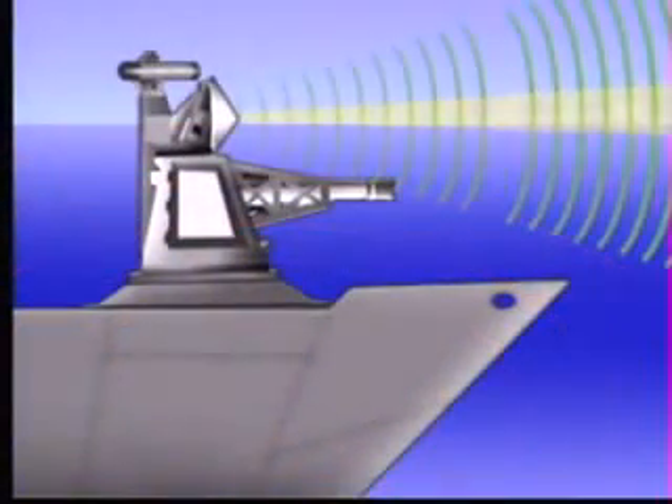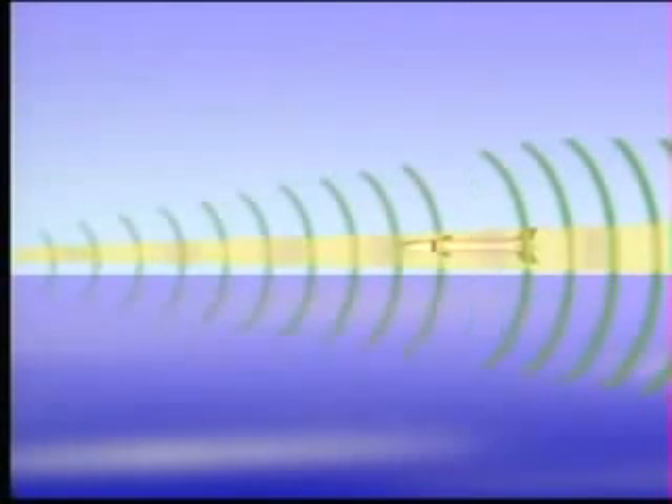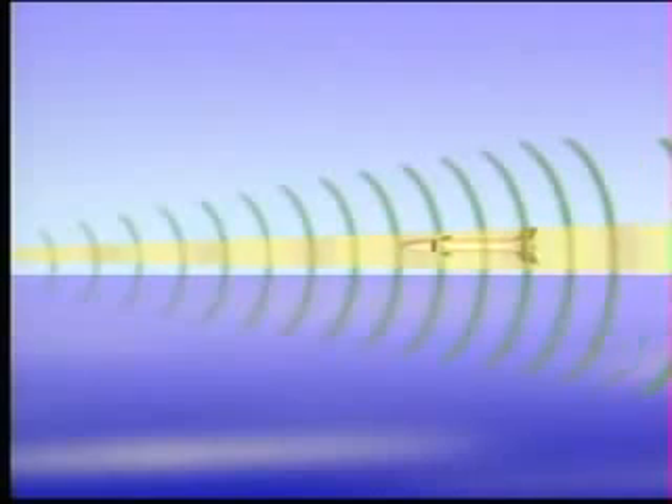Because of the short time available to detect and destroy an attacking missile, Goalkeeper is designed to operate both autonomously and automatically during the entire engagement. Goalkeeper uses a dual-frequency tracking radar, including a K-band tracker, which virtually eliminates the mirror image effect when tracking targets at wave top level.